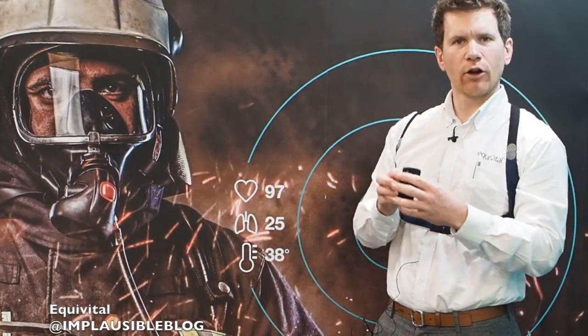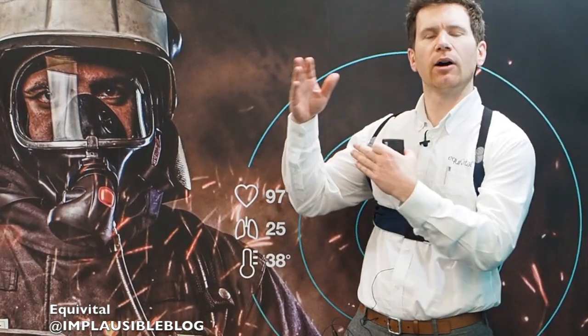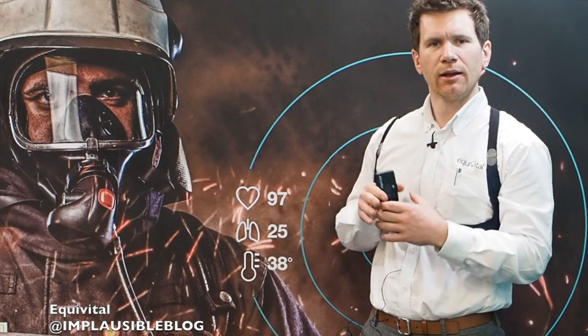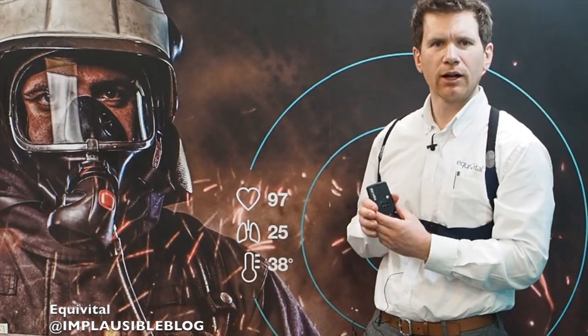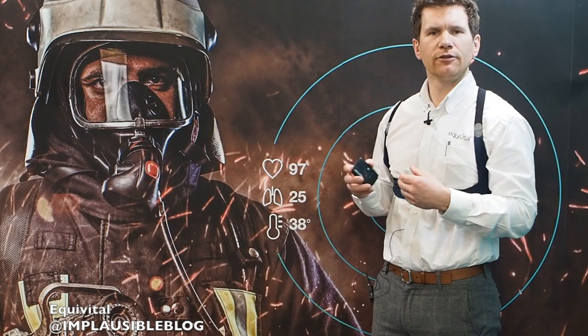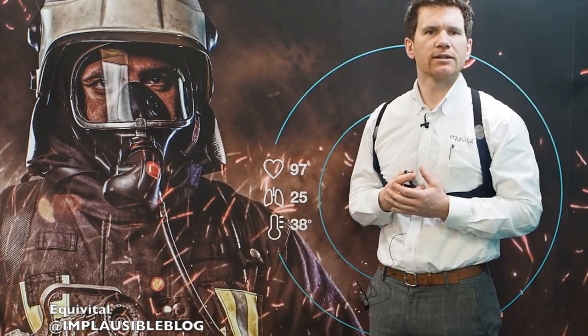The data is all recorded on the SEM, or it can be sent off body by connecting the SEM to a mobile device. The mobile device would then connect to our real time physiological viewing platform, which is called Black Ghost. Black Ghost could be cloud hosted or hosted locally on your network. Once you have a subject connected to Black Ghost, you can view their physiology in real time, even as far away as the other side of the world.